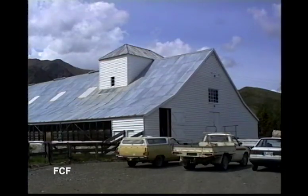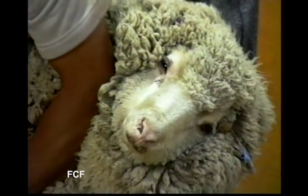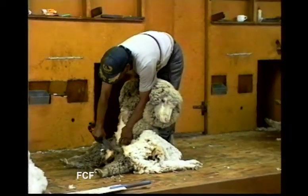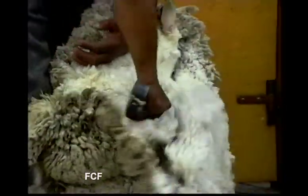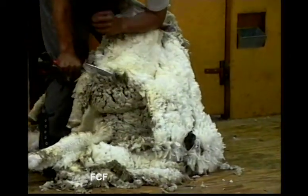A key part of having sheep is cutting or shearing the wool from the sheep. These workers are using hand clippers to cut the wool. If they used electric trimmers, they could cut closer to the skin, but this owner likes to leave some wool on his sheep in case it gets cold suddenly — they're still a little protected.